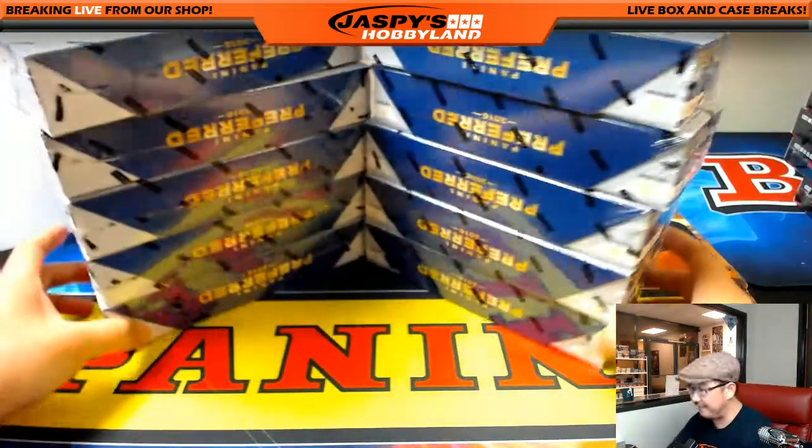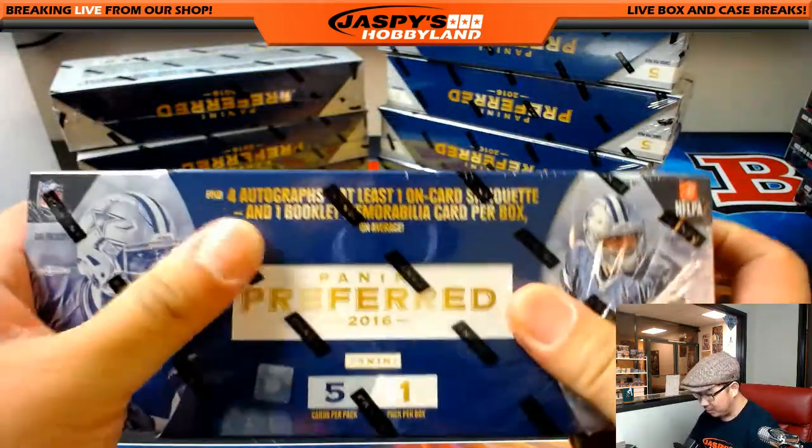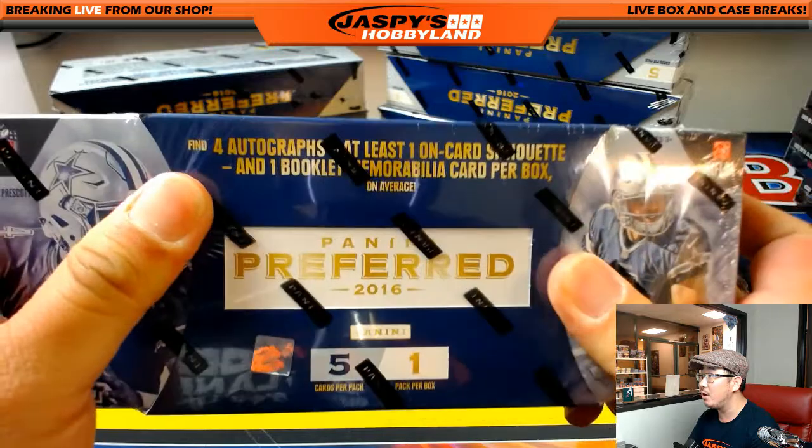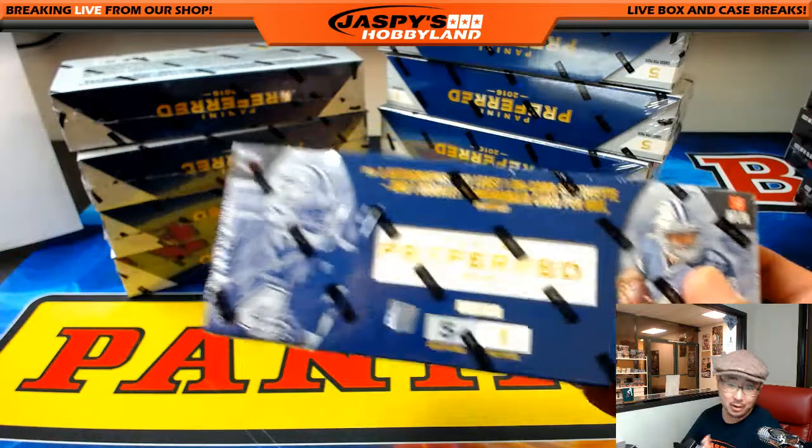Alright, 5 on the left side, 5 on the right side. Preferred football. We're looking at 4 autographs, at least 1 on-card silhouette, and 1 booklet and memorabilia card on average.